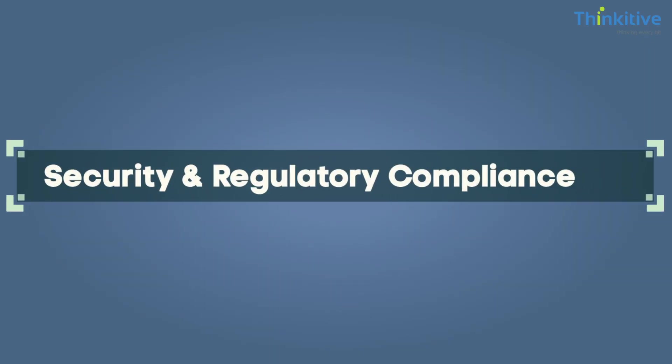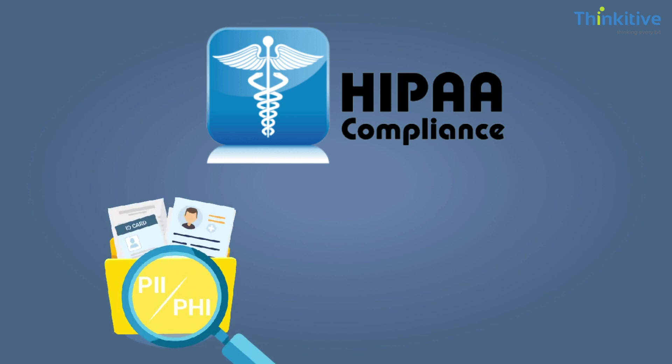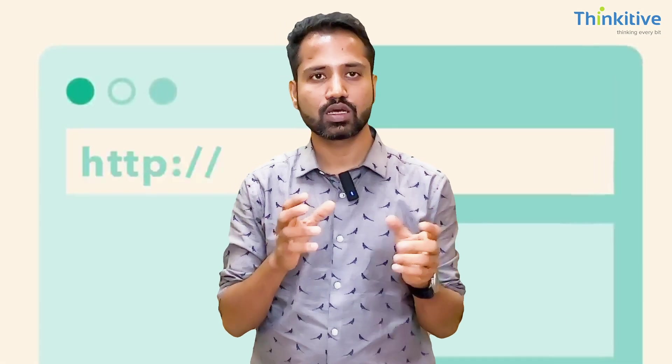The second challenge is security and regulatory compliance. When doing EHR integration, you are ultimately accessing PHI data. As per HIPAA compliance, PHI data is very sensitive — you must securely access it. Data in transit should be under an SSL layer, PHI data at rest must be encrypted, and access should be restricted to only those people who require it to provide clinical care. You should also maintain an audit log of who has accessed the data.